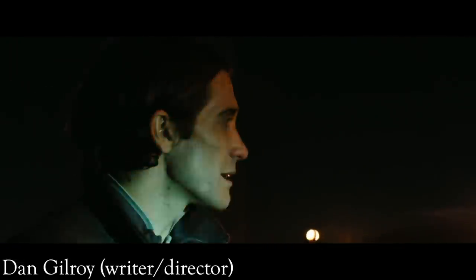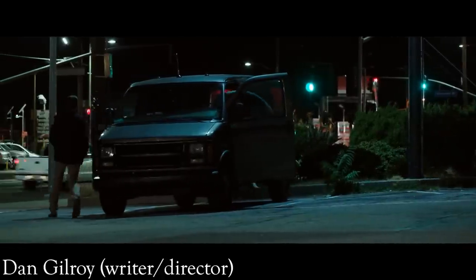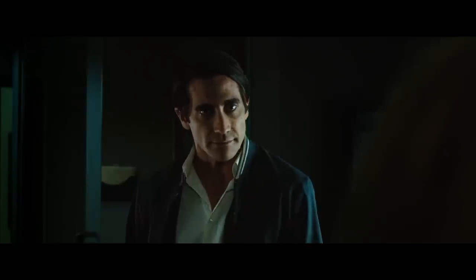In this interview, Gilroy discusses the development of Lou: the character has no arc. Narratively, the character comes in stage left one way and leaves stage right exactly the same way, only stronger. He never really changes — he's the same person at the beginning of the movie as he is at the end. The only thing that changed is that he found a world where he can thrive.